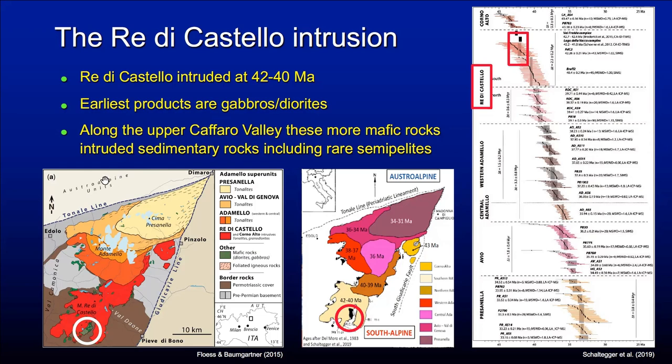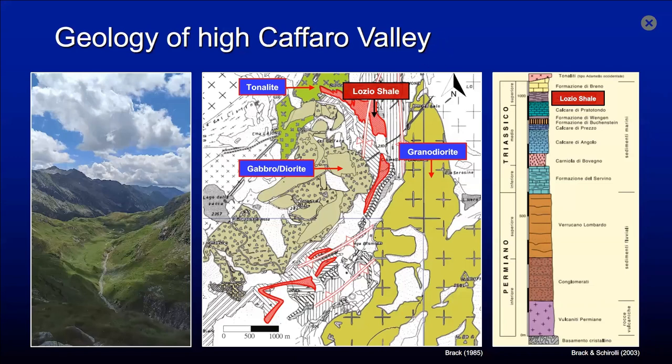In the south, along with the common tonalite and granodiorites, there are also more mafic rocks — gabbros and diorites — shown here in green and black. This is where we are going, because there is this valley where the Mesozoic rocks at the contact are located. This is the Pai Caffero Valley, looking from north to south, with the intrusives shown in green. This part is made by the more mafic gabbros and diorites.